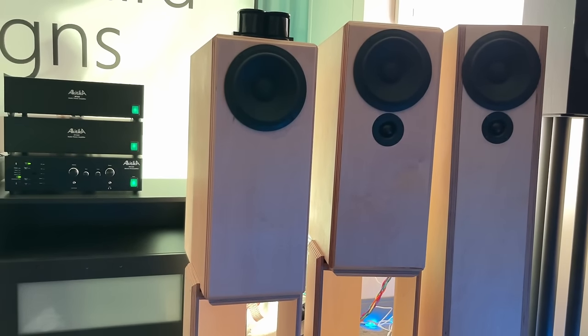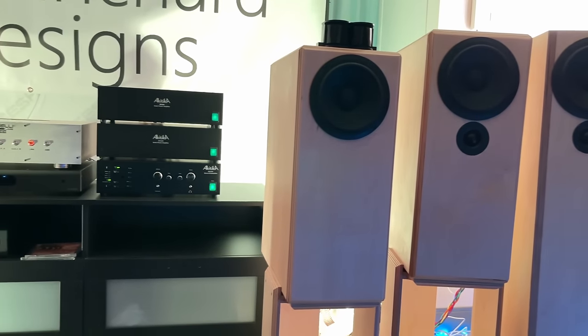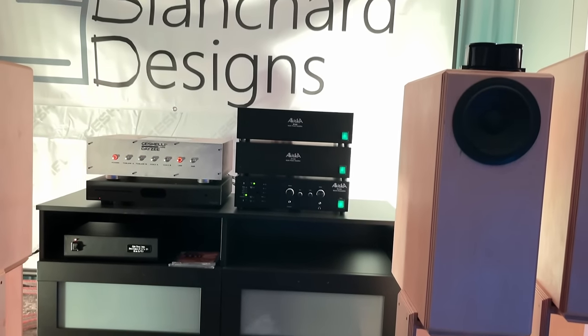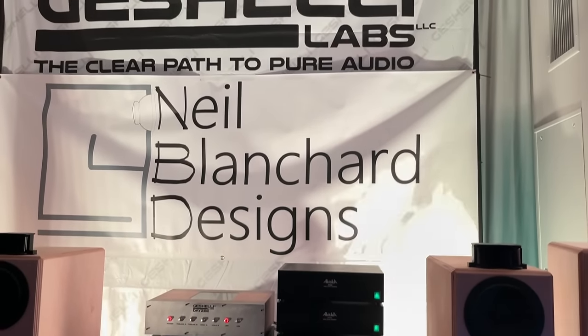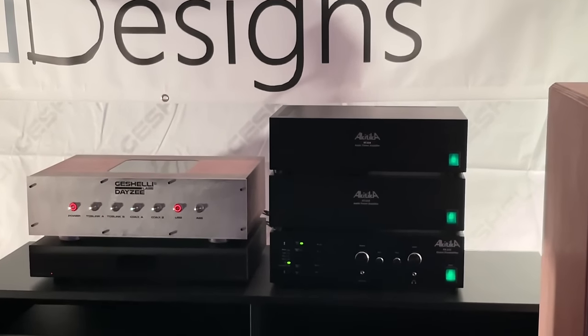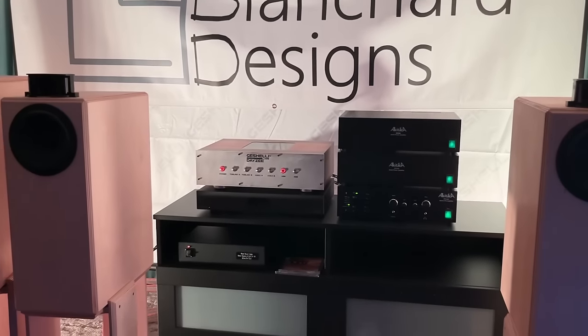This is another one of the Geshelli rooms. We had some speakers here with birch cabinets and there was a lot of bass coming out of these speakers. They're Neil Blanchard designs — I'm not sure what they cost, but I'd like to check out a pair of one of the smaller ones. I liked what I was hearing.